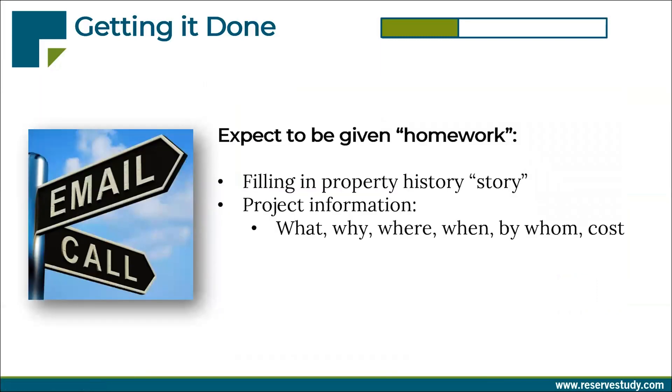Expect that you might be given homework after the site inspection. That'll fill in the project history story — why did I see this on that building? We'll ask for the project information: what was done, why, where, how often is that being done, when was it done, by whom? We'll ask for their contact information and ask how much that project cost.